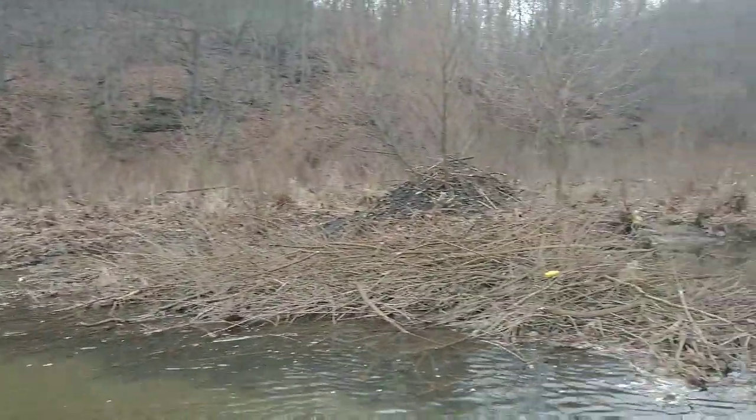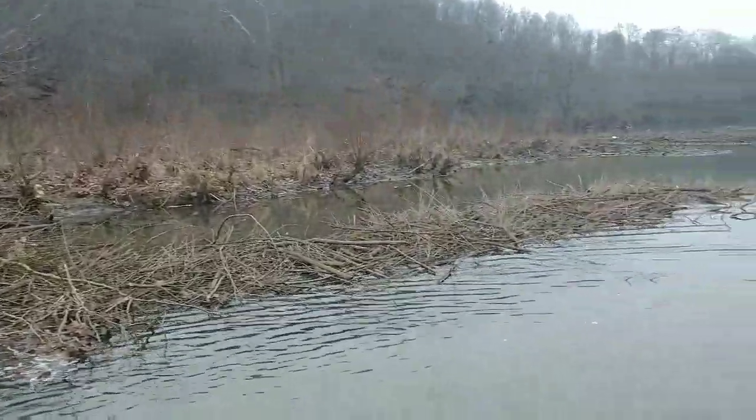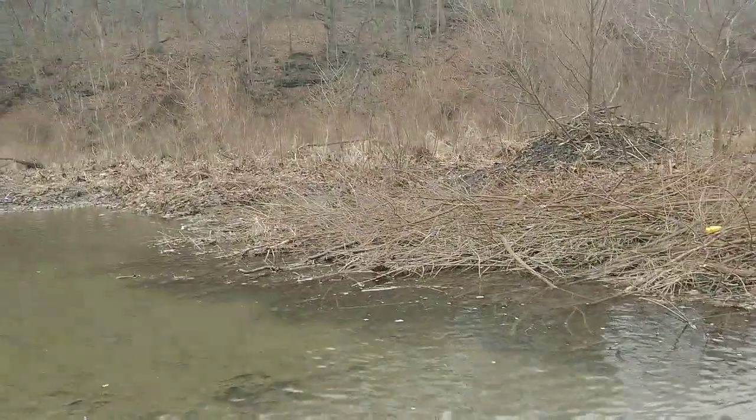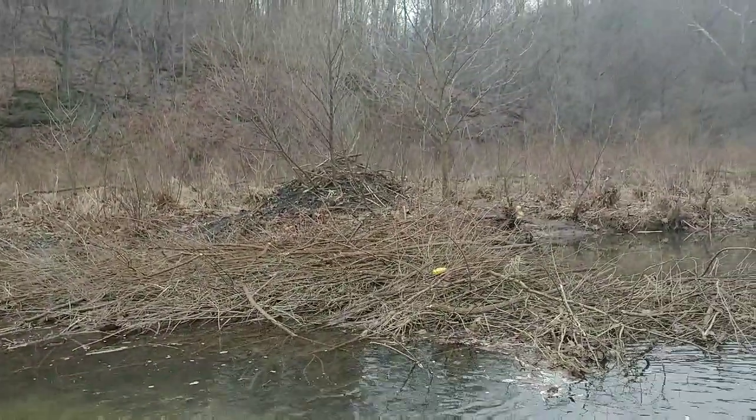Doesn't take much of a genius to figure out that there's beavers here — a monster feed bed. One of the bigger ones I've seen in a long time, and a big old hut. We're gonna catch a few here, I hope.